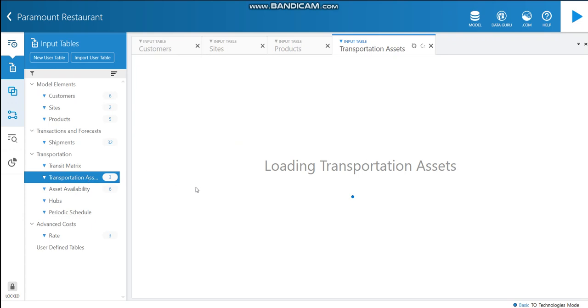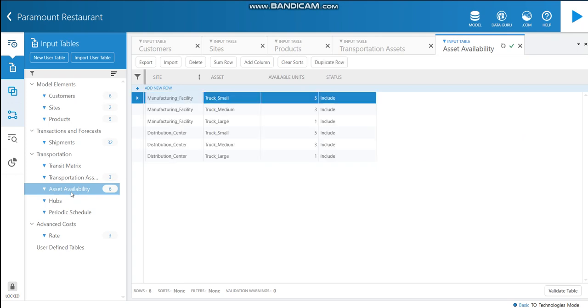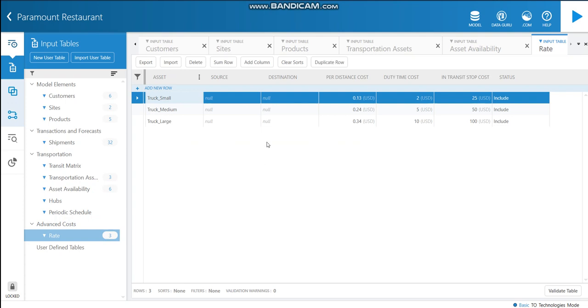Here is the transportation assets table. The company has mainly three types of transportation assets: small, medium, and large trucks, as mentioned before. The basic details such as capacity in quantity and capacity in weight have been entered into the table. For the assets availability table, I have assumed both the manufacturing facility and the distribution center each have five small trucks, three medium trucks, and one large truck. In the rate table, the per distance cost, duty time cost, and transit stop cost for all three transportation assets have been entered. The operating cost per kilometer in dollars from the presentation is used as the per distance cost.